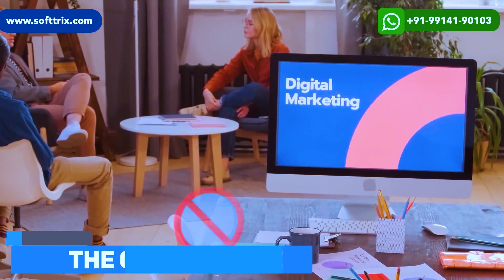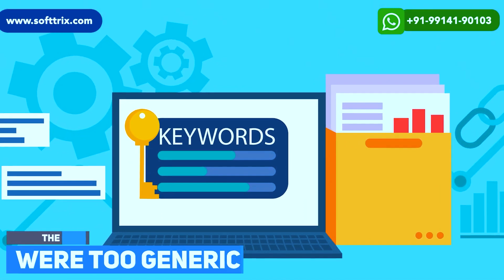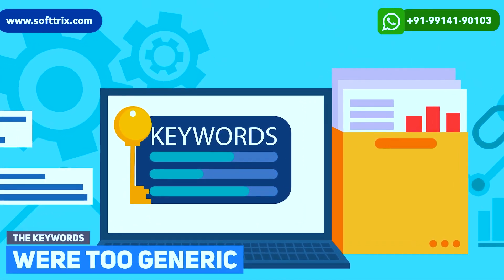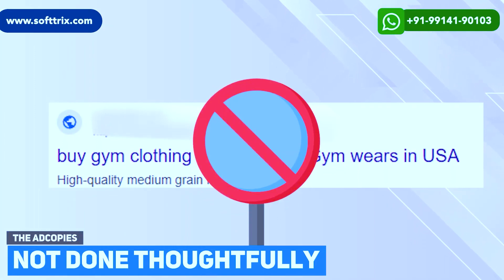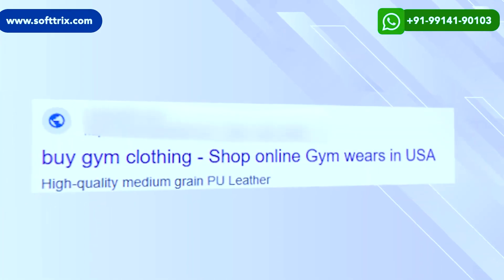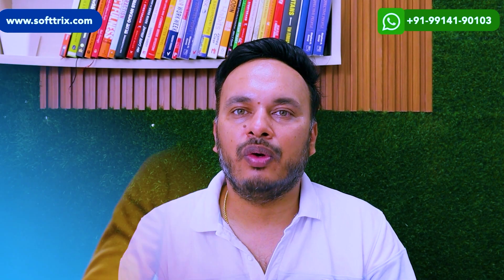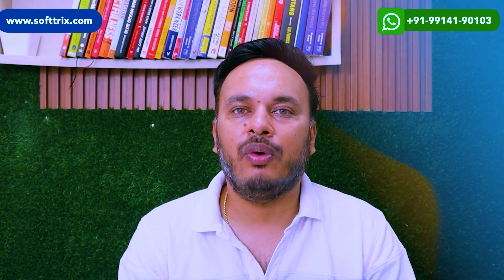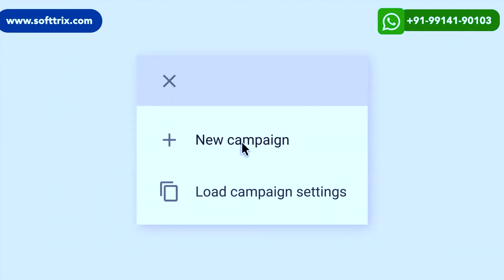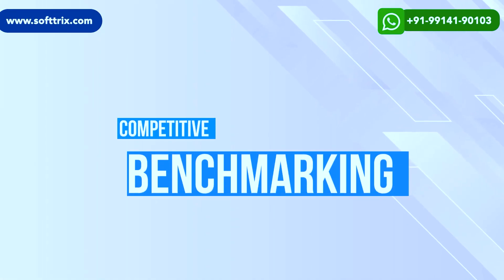The previous agency was not running the campaigns properly. The keywords being used were way too generic for this niche, and the ad copies were not done thoughtfully — the messaging wasn't compelling enough for visitors. We had to almost redo everything for the campaigns. We started with competitor benchmarking to see what keywords competitors were using, then selected the relevant ones.